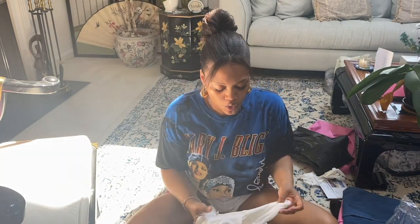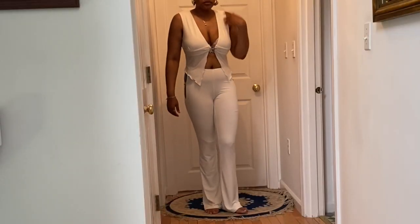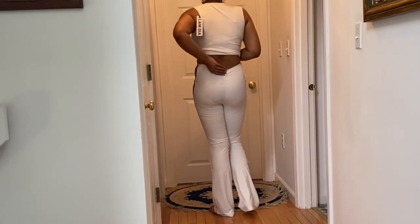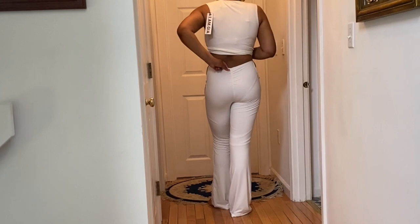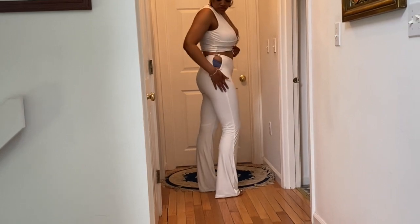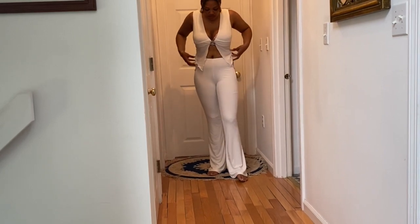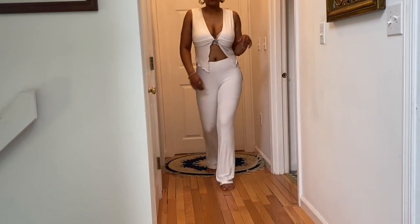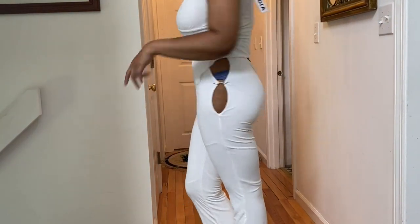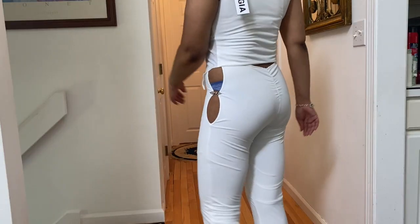The next thing I got is the Kaya pant. It clips in like this — I'll do a closer detail. It has sides that show side skin. I believe these pants were around $100 again as well.